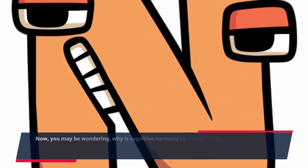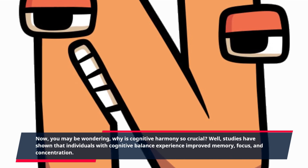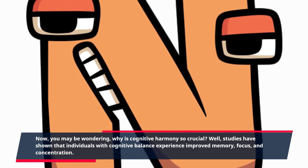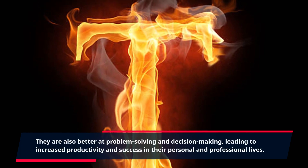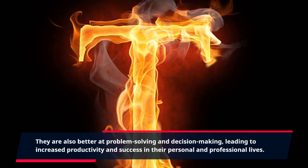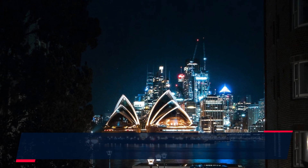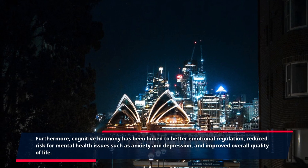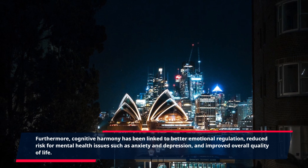Why is cognitive harmony so crucial? Studies have shown that individuals with cognitive balance experience improved memory, focus, and concentration. They are also better at problem-solving and decision-making, leading to increased productivity and success in their personal and professional lives. Furthermore, cognitive harmony has been linked to better emotional regulation and reduced risk for mental health issues such as anxiety and depression.